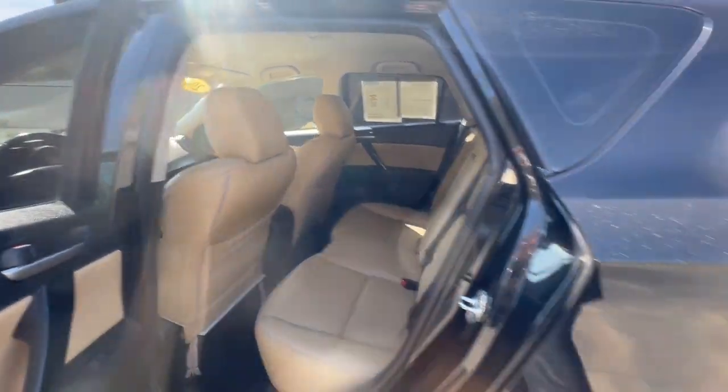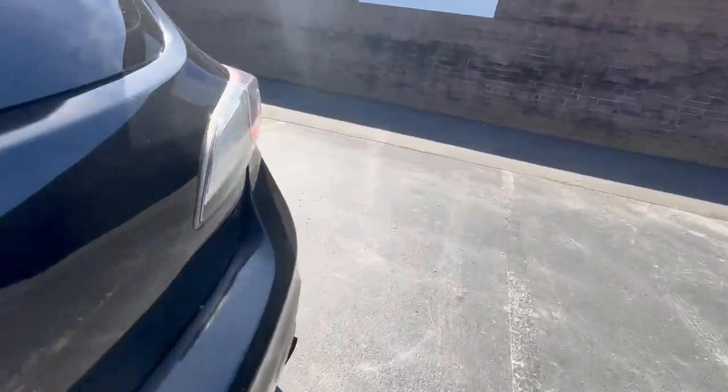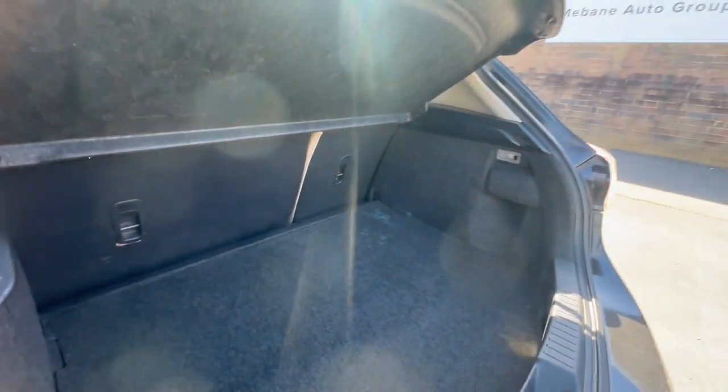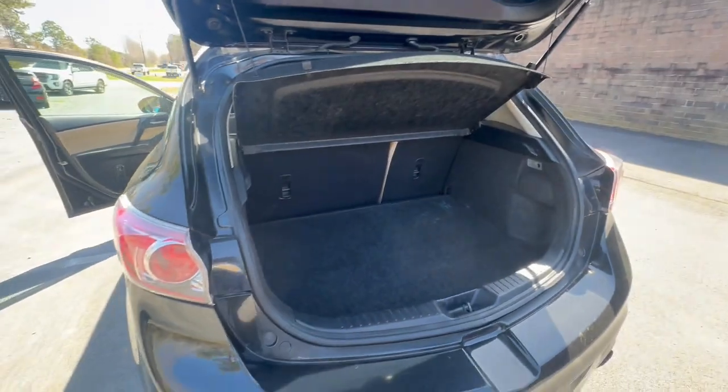Now we're going to take a quick look at the storage space. Plenty of room, extremely clean. You do have a privacy cover. The second row can be brought down so you can create more storage space if needed.